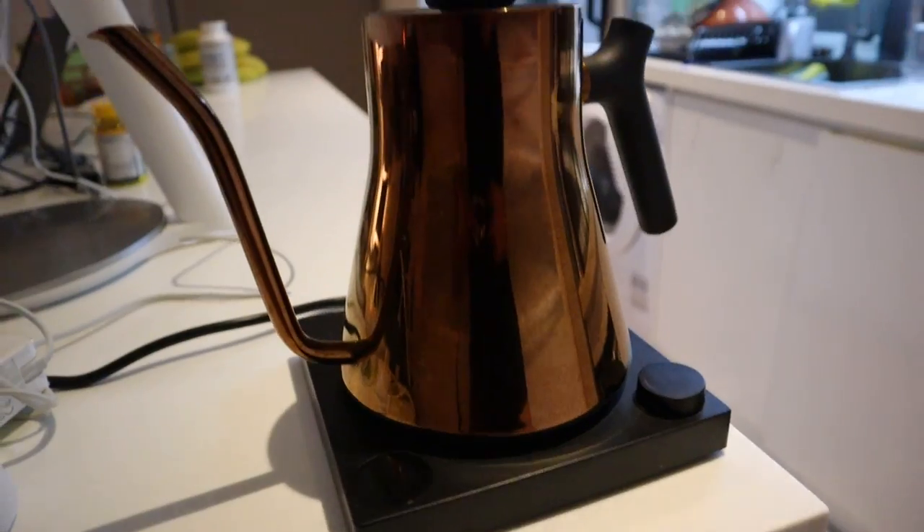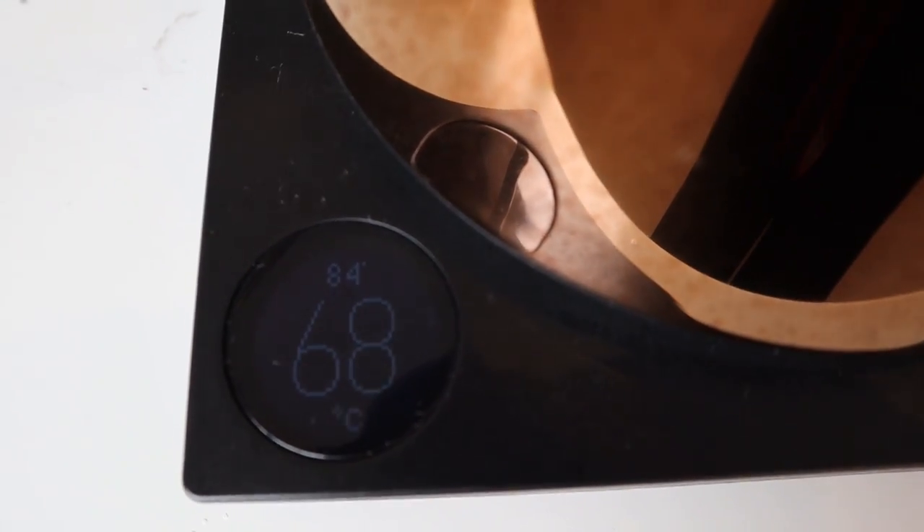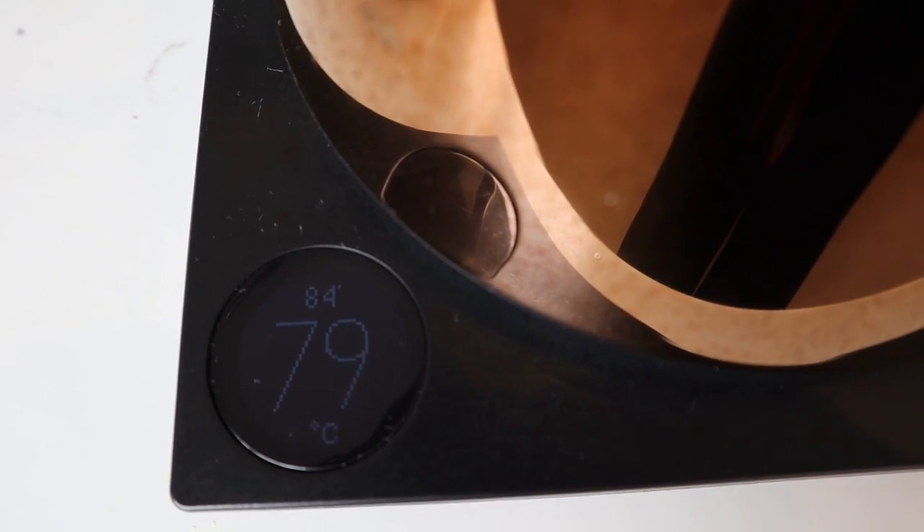Next up is another beverage appliance — there seems to be a theme here. This is a kettle called Fellow. It heats up water to a specific temperature that you want. You just pour in water, set the temperature you want up to a hundred degrees, and allow it to build up to that temperature. It will then hold that temperature for you, which is so impressive. A lot of coffee shops and tea shops use this. It's quite fancy and has been really good for winter. It retails at about $200 USD or more, so it's pretty pricey but worth it — and it makes a great gift too.